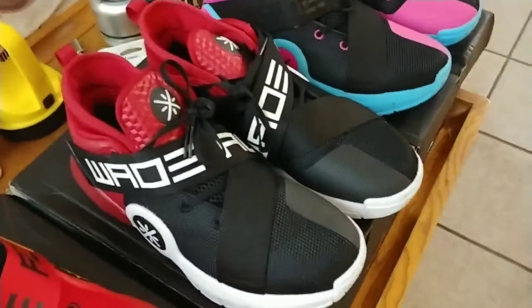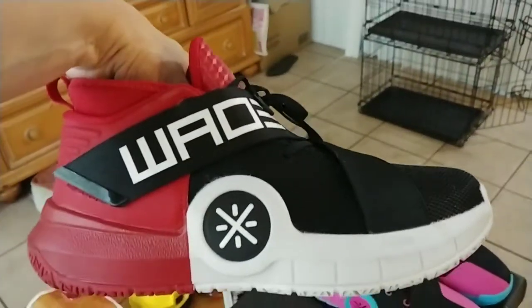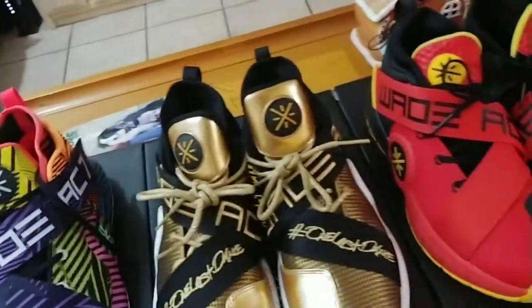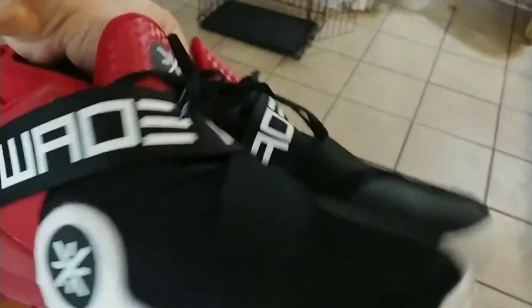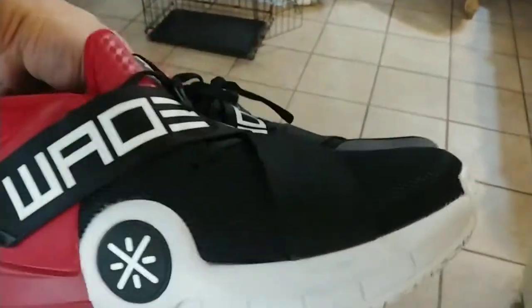Next up, these were the first pair of Way of Wade AC7s that I copped. I don't really think these come with nicknames, but nevertheless, pretty dope shoes. What caught me about these was the two different size split in two different colors. I like that — dope shoes.